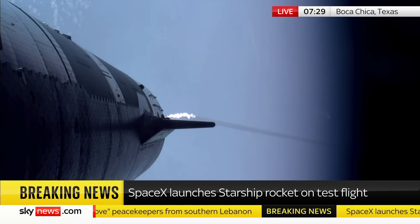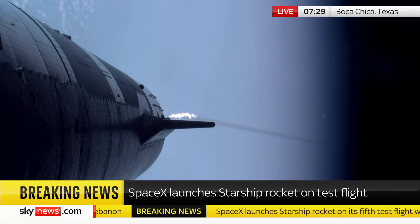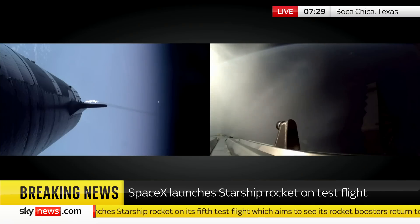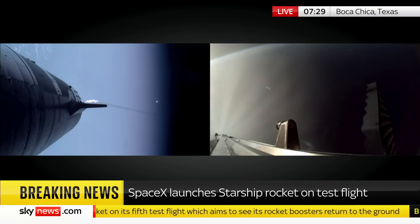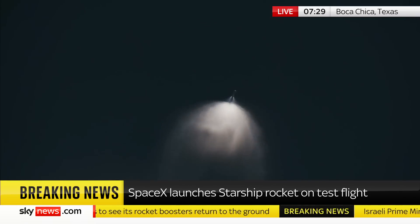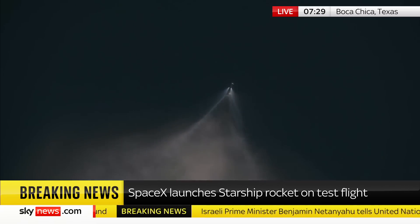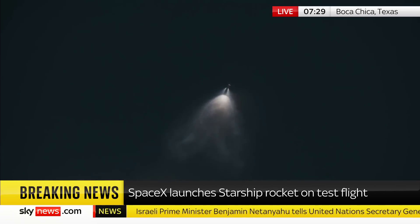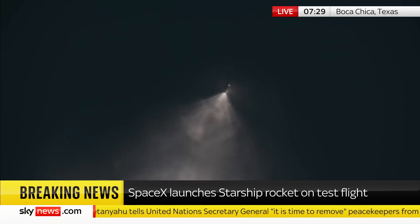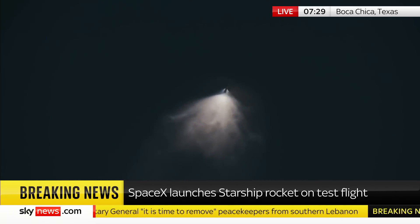There's still that unknown of whether it's going to end up landing in the Gulf of Mexico as happened at the fourth mission, or whether it is going to successfully land back at that launch tower. Still with us is Kate Arkles Gray, a space journalist. Kate, the way Ashley described it, it's a bit like threading a needle — they've got to be very precise here.